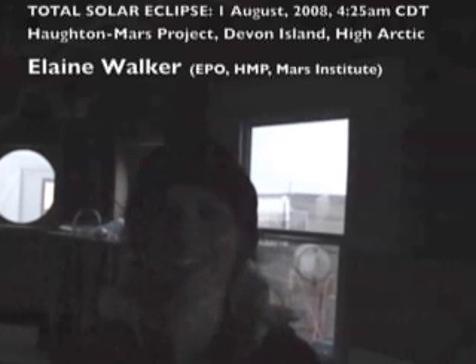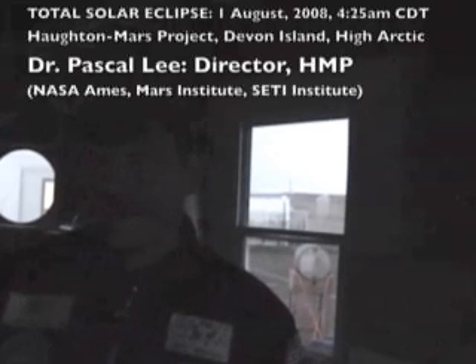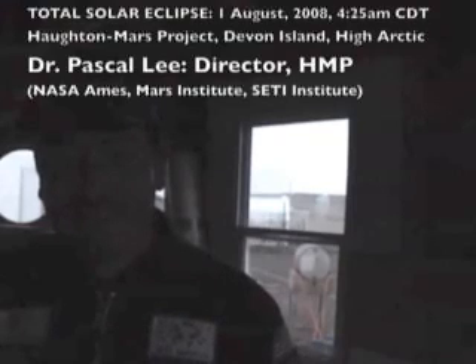Pascal Lee is here to wrap things up for us. We're all just about done with the eclipse — that was very exciting, and I think some of us might go take another nap. From the Houghton Mars Project Research Station, what we saw was a dramatic darkening of the sky — an overcast sky. We never saw the disc of the Sun, but it felt like it was night here all of a sudden. That was really remarkable, and it lasted for about a minute and 40 seconds. The sky is now bright again as it was before the eclipse. Thanks for being with us this evening — I hope you enjoyed the show.